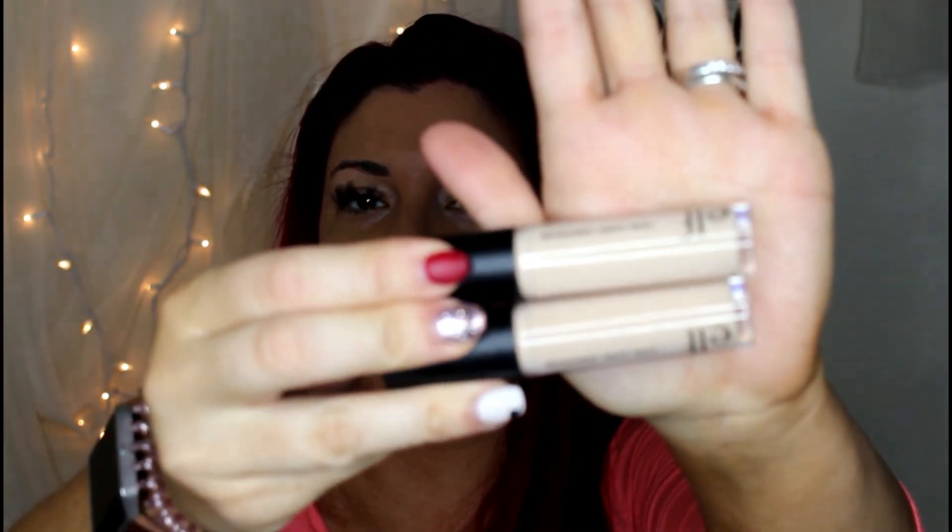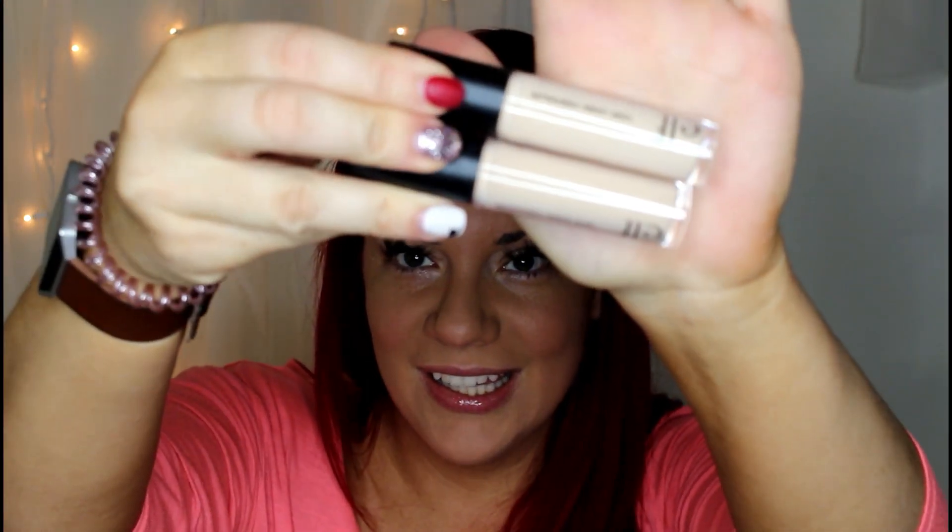I have medium peach and medium sand. Tati ended up using medium peach, which has somewhat of a pinker undertone. But honestly, you guys — look at these two concealers. There is literally no visible difference between them. It's so crazy. We're going to swatch them both.